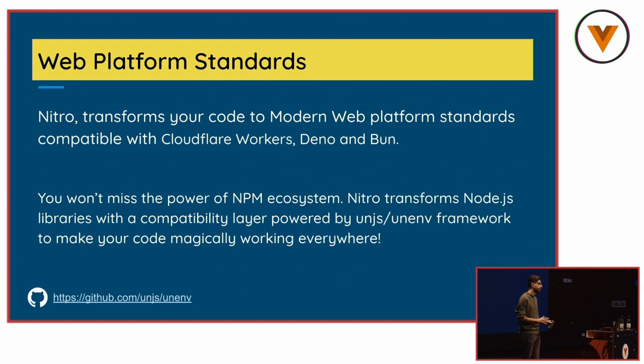Nitro is built on a hybrid architecture based on web platforms — to be futuristic and work natively with platforms like Cloudflare Workers. But on the other hand, many useful libraries today are still built for Node.js, because Node.js dominates backend JavaScript development. The art of Nitro is that it converts your code, so you can keep any dependency you have — even if you have an Express-based file. Nitro uses an extensive framework called onenv to translate them into a really lightweight compatibility layer, making them work anywhere.